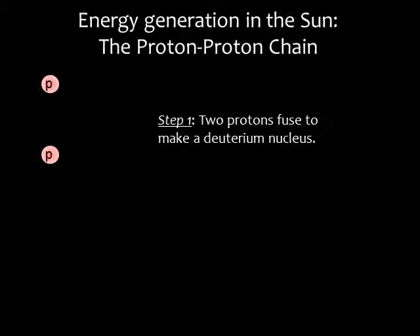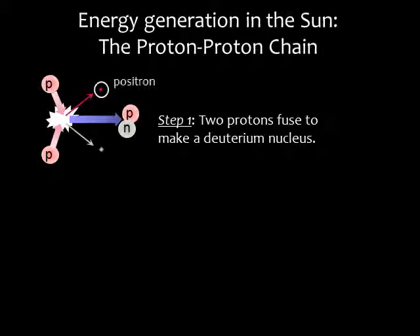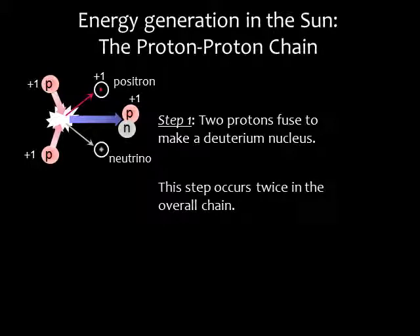In the first step, two protons fuse to form a nucleus consisting of one proton and one neutron. This is an isotope of hydrogen known as deuterium. In this reaction, a proton is converted into a neutron. The laws of physics say charge must be conserved, so we also get out of the reaction a positively charged particle called a positron. We started with a charge of plus 2, and we end up with a charge of plus 2. The other particle we get is a neutrino — a subatomic particle with a very tiny mass. Step 1 occurs twice in the overall chain.